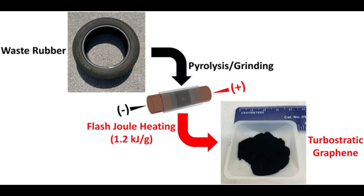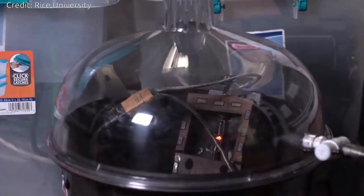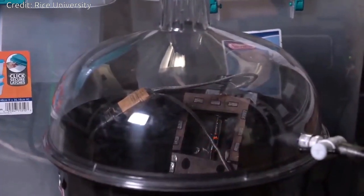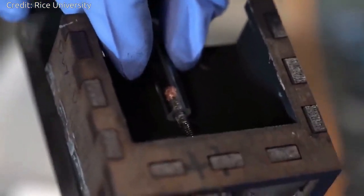Reclaiming even a fraction of those as graphene will keep millions of tires from reaching landfills. The flash process introduced by the Rice University researchers in 2020 has been used to convert food waste, plastic, and other carbon sources.